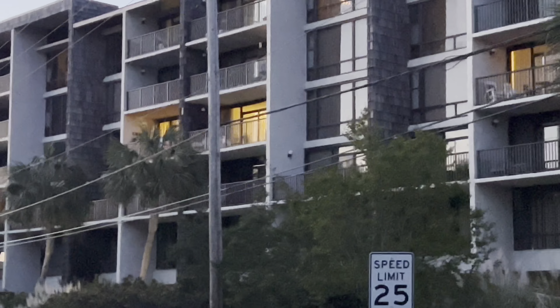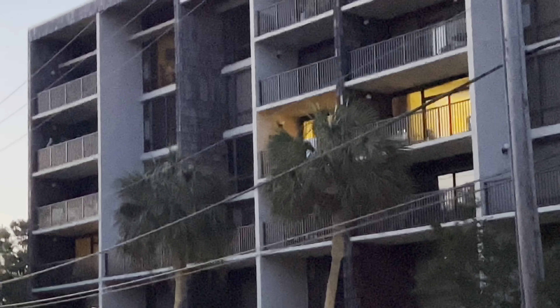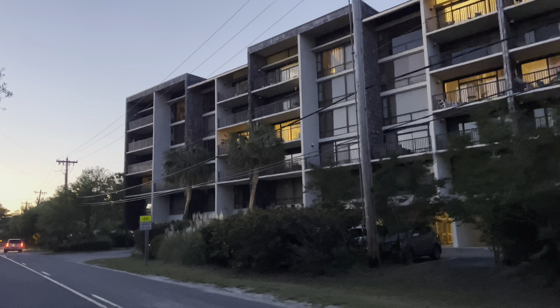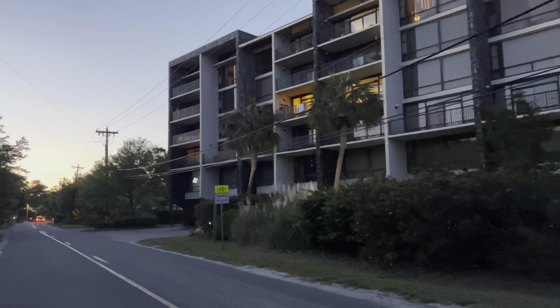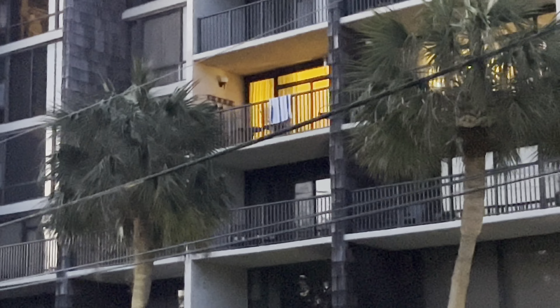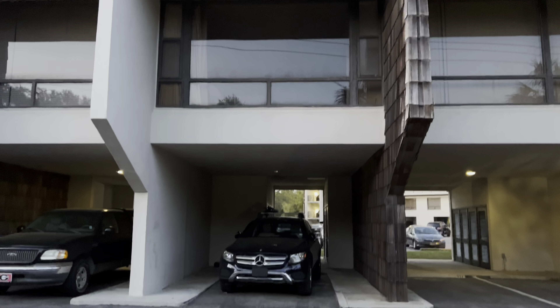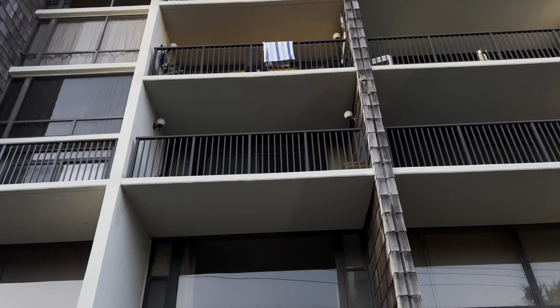So ours is the one with the light on right there, and the towel hanging up. And then also the one down underneath it — so it's two floors. Looking towards the south. I miss you all, hope you're having a great time. There's the one with the towel, that's us right there. Love you guys. That's it right there.